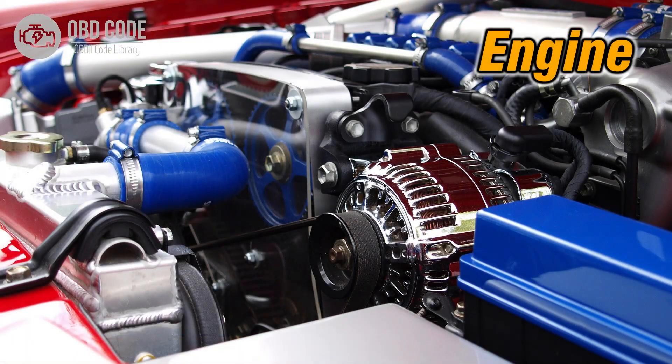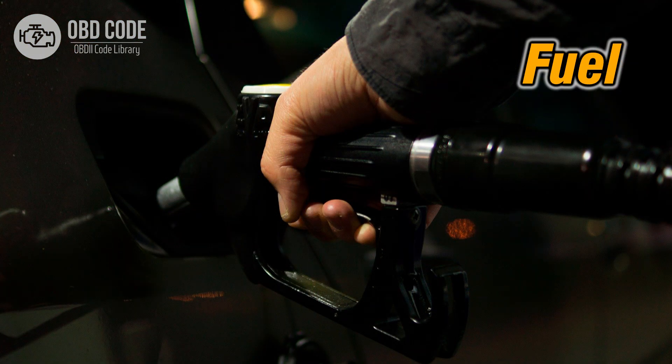Code symptoms P0097: 1. Decreased engine performance. 2. Rough idling or stalling. 3. Decreased fuel efficiency.